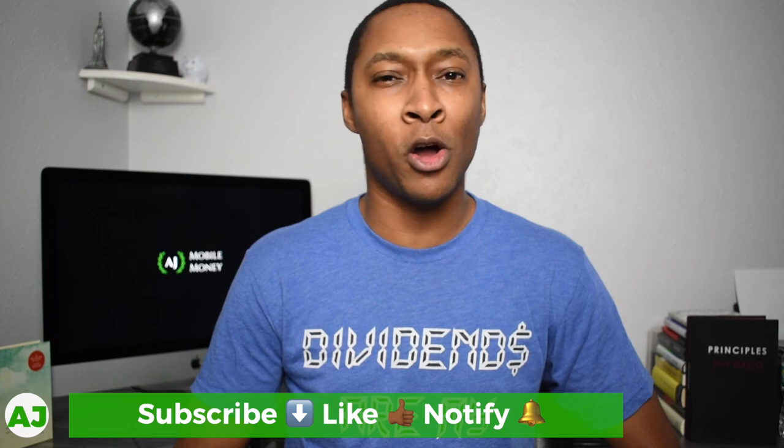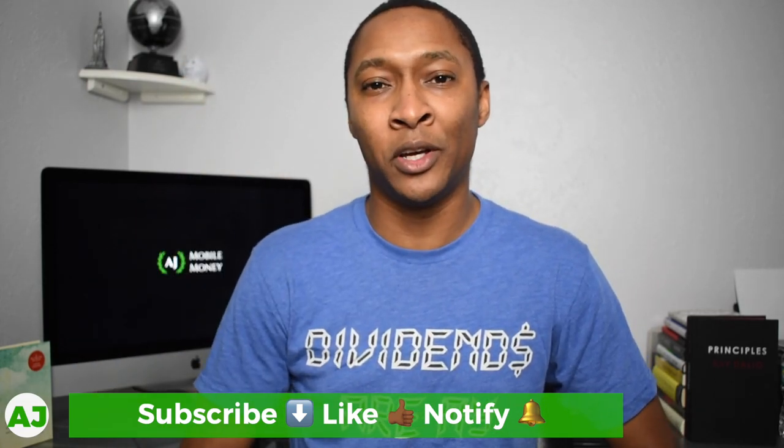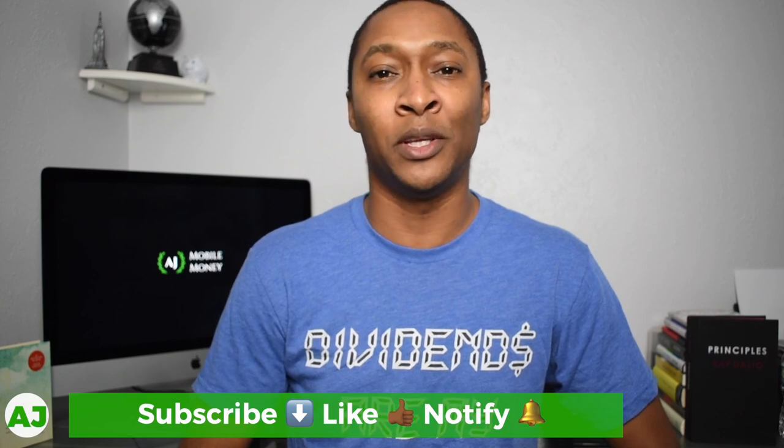Thanks for watching this video. I really appreciate you taking this time out of your day. If you're not a part of the Mobile Money Nation, hit the subscribe button, the like button, and the notification bell so you'll be notified next time. Thanks for watching — have a great day.